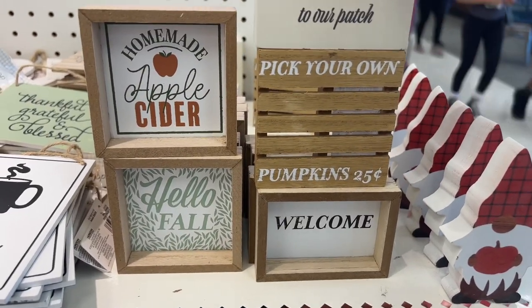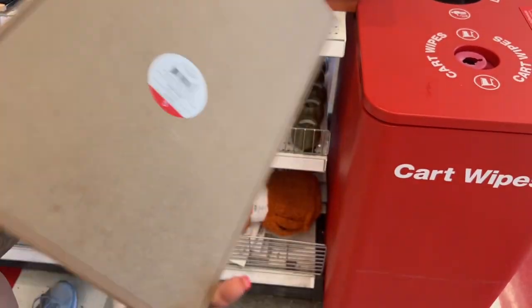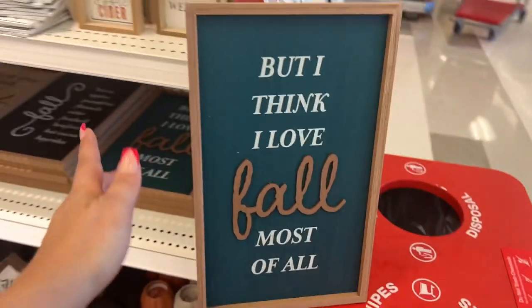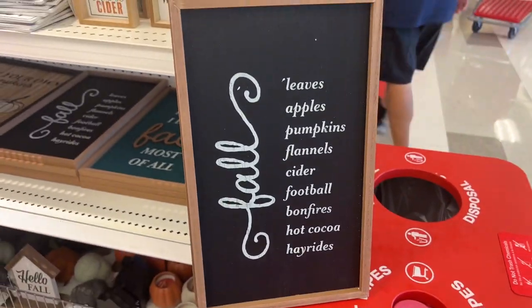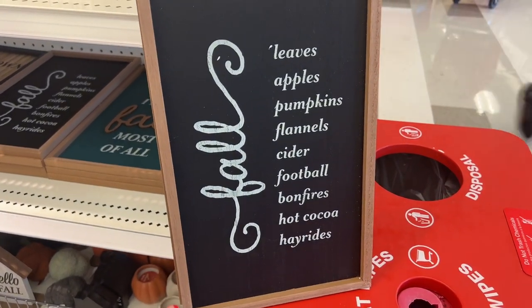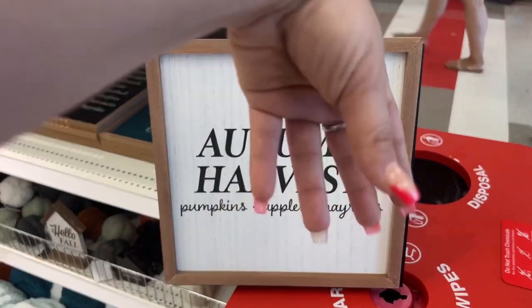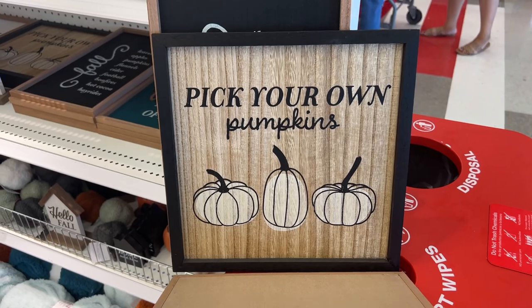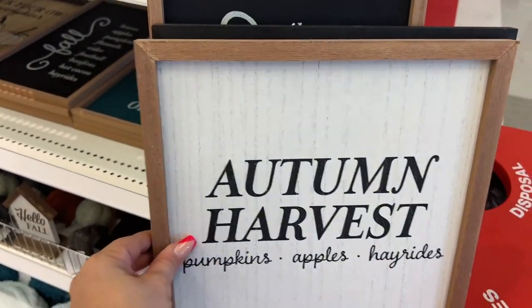They have these fall pictures — 'But I Think I Love Fall Most of All.' These are five dollars but look how gorgeous they are. And this one for five dollars says 'Fall, Apple, Leaves, Pumpkin, Flannel, Cider, Football, Bonfires, Hot Cocoa and Hay Rides.' They also have 'Autumn's Harvest Pumpkins.' Look at that — all my Target lovers, yes please!